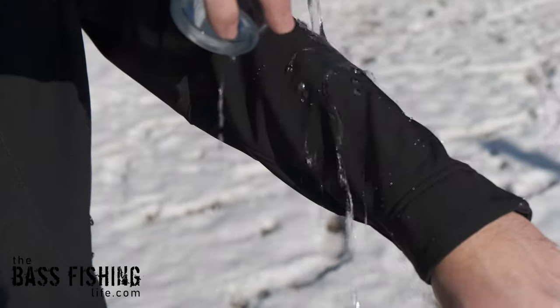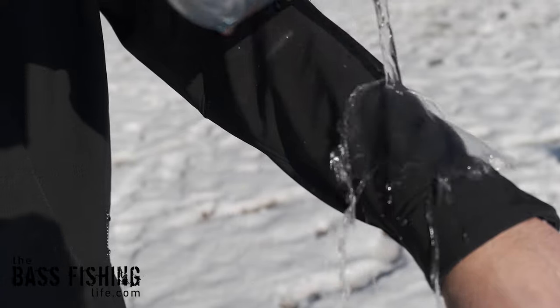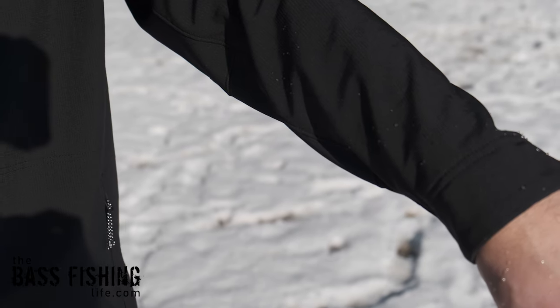Another feature that is pretty nice is Aftco bills this as water resistant — not waterproof, water resistant. I'm going to take a glass of water here and pour it over the sleeve, and you can just see how it sheds the water. That is very satisfying to watch. So it's going to cover all kinds of conditions out there, whether it's the wind, the cold, or if it's raining out.